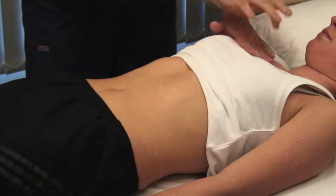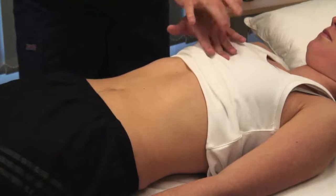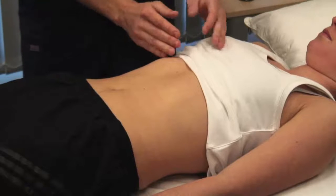Locate the upper border of the liver by percussing down from the fifth intercostal space in the midclavicular line. Measure the distance in centimetres from the upper border of dullness to the liver edge.